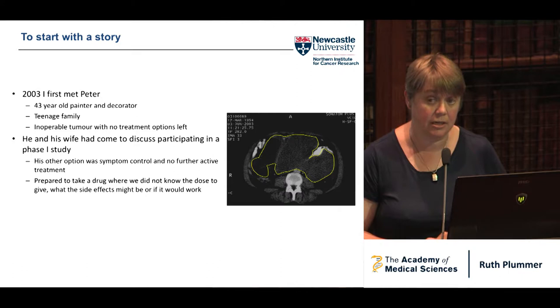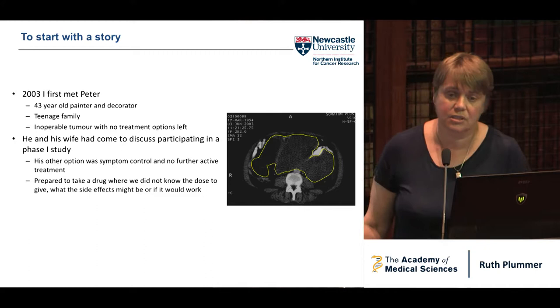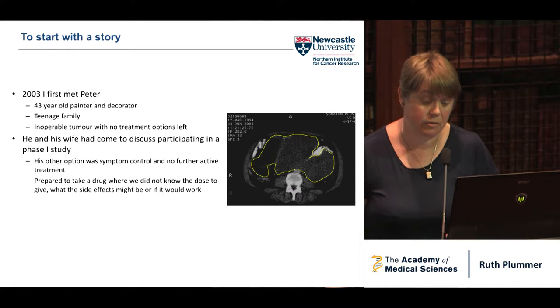He had no treatment options left. So he and his wife had come to discuss participating in a phase one study. His only other option was to have symptom control. This is a picture of his CT scan showing his large intra-abdominal tumor.